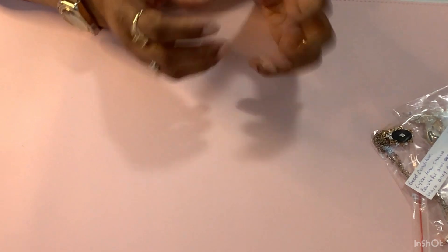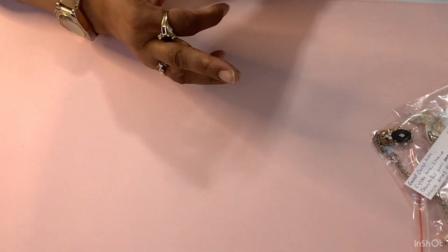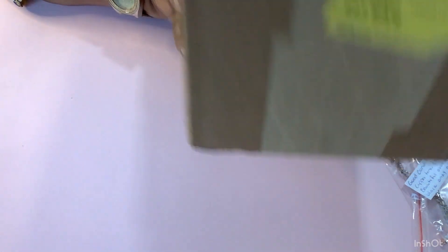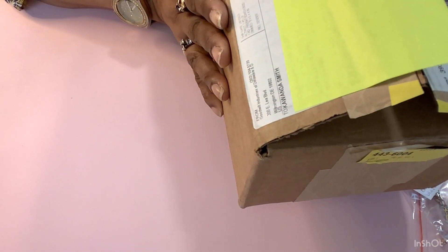Welcome, and welcome to all my other subscribers. It's already open. I mentioned in one of my videos that I had opened some of my boxes because I was anxious to open them.